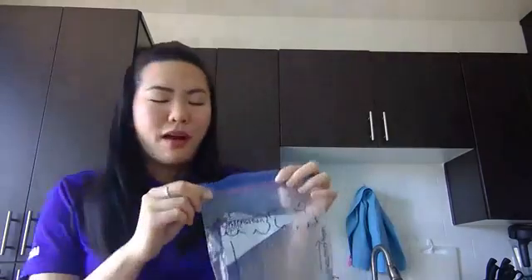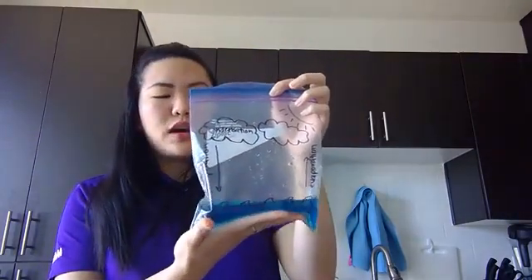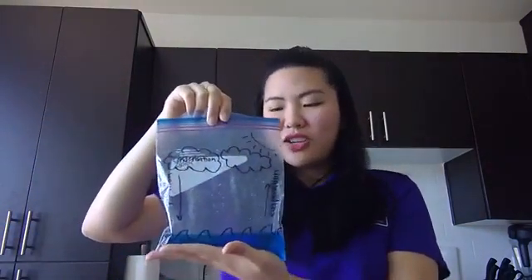You can make your own water cycle bag — there's going to be a write-up online for this activity. You just need a little Ziploc bag, a marker, and you can draw some waves at the bottom. I've added some blue food coloring so you can see how the water vapor responds in the bag. Take it up to a window that gets a lot of sunlight — it'll heat the water and cause evaporation. You won't see the water vapor evaporate from below, but you'll see it condensate and eventually drip down as precipitation. The write-up will be available online.